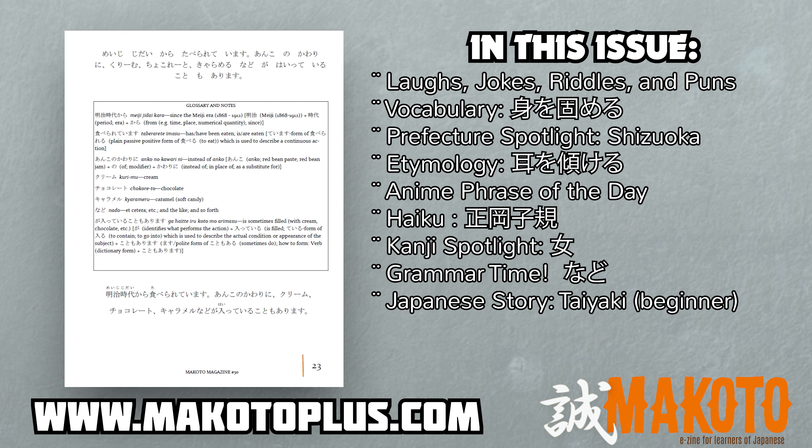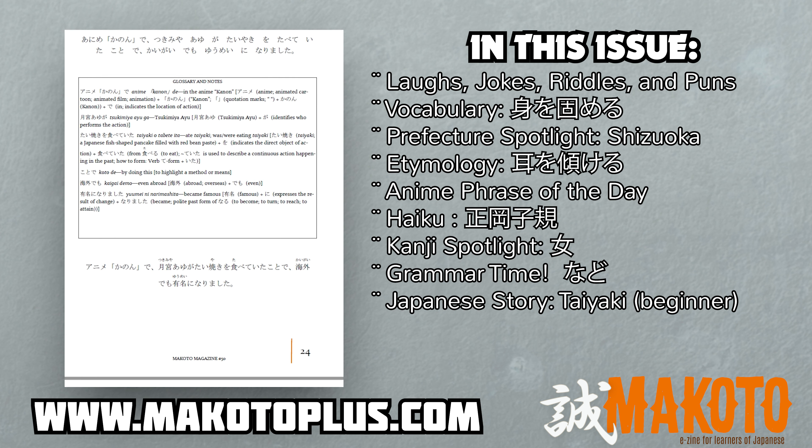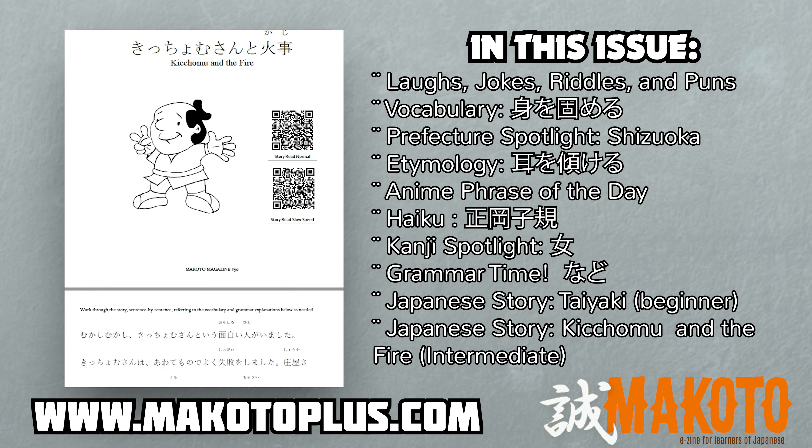For the beginner story, read about taiyaki. The beginner level reader is designed for the learner to read the story three times: once in hiragana with spaces to show the words, once in full Japanese but with furigana, and lastly, without furigana.